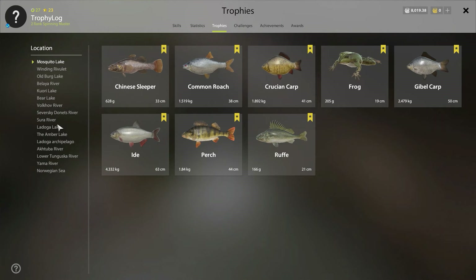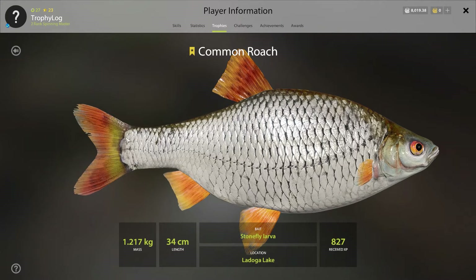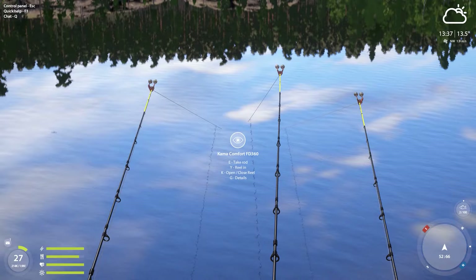I wonder if we will be getting 80 percent bottom fishing here on Ladoga as well — that would be pretty good, then we unlock the spot rod. As you can see, we have our Ladoga Lake common roach trophy, but we will get the better one. This 1.217 is not gonna be the biggest common roach trophy we will be getting — we'll get something over two kilos.